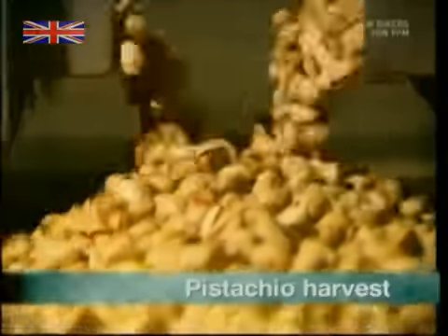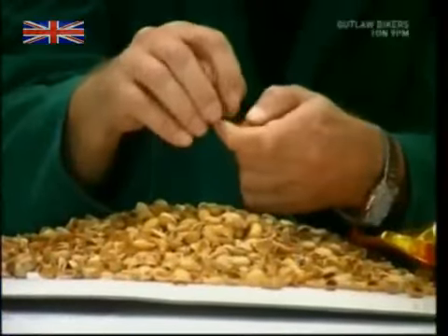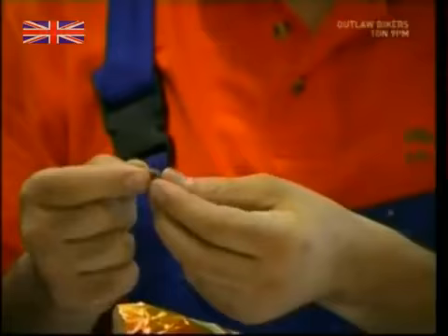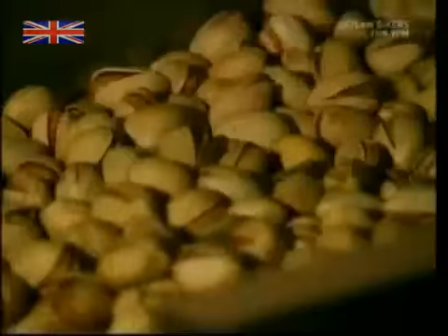The delicious pistachio nut. This is a snack that can be described as fiddly and time-consuming, but if you have the patience, the effort is well worth it. They're full of energy and bursting with flavour, but where do we get them from?